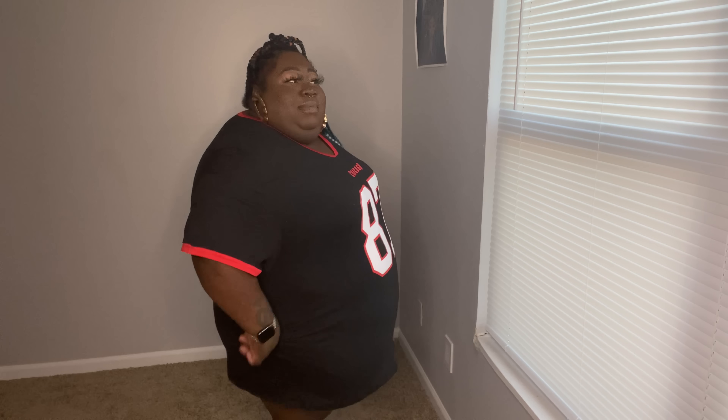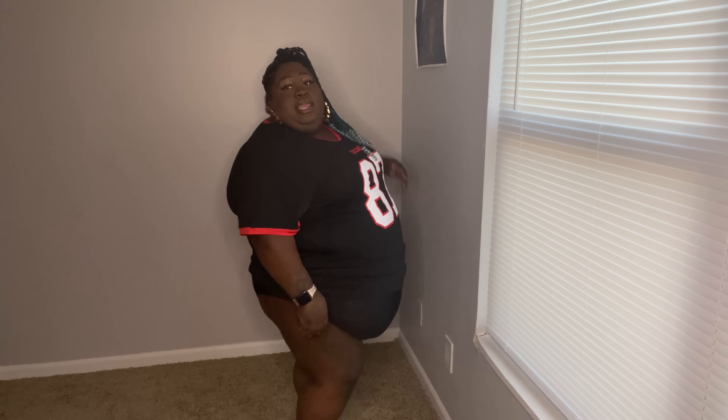Okay, this is super cute — it's giving me 'wearing my boyfriend's t-shirt around the house.' This is a Chicago shirt jersey. It does go down a little bit, so you could wear it as a t-shirt dress and pair it with black or red leggings — I'd probably go with red. It's size 5X, very lightweight, and has a little stretch to it. Girls, you could probably size down, but this was giving me that oversized t-shirt look.